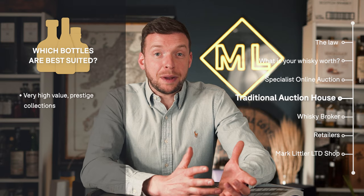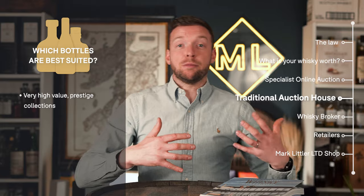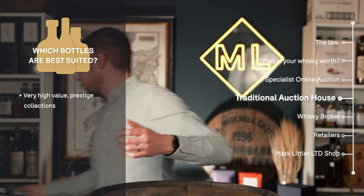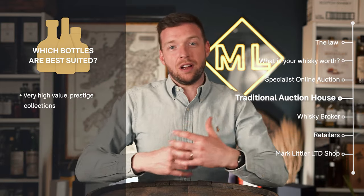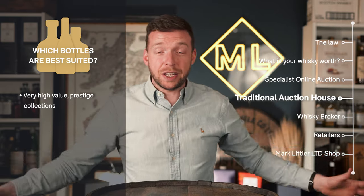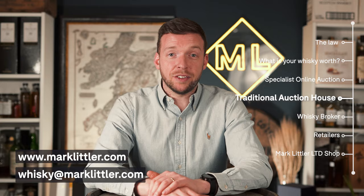Given the pros and cons, what bottles are best suited to these traditional auction houses? Typically very high-value and very prestigious collections, as demonstrated by Sotheby's Ultimate Whiskey Collection. They're also best suited if you want maximum convenience — if you live anywhere near a local auction house, you take your bottle in and it will be sold. But as we've said, there are cons, and if you're wondering which sales route to take, please get in touch and we'll be happy to give you some advice.